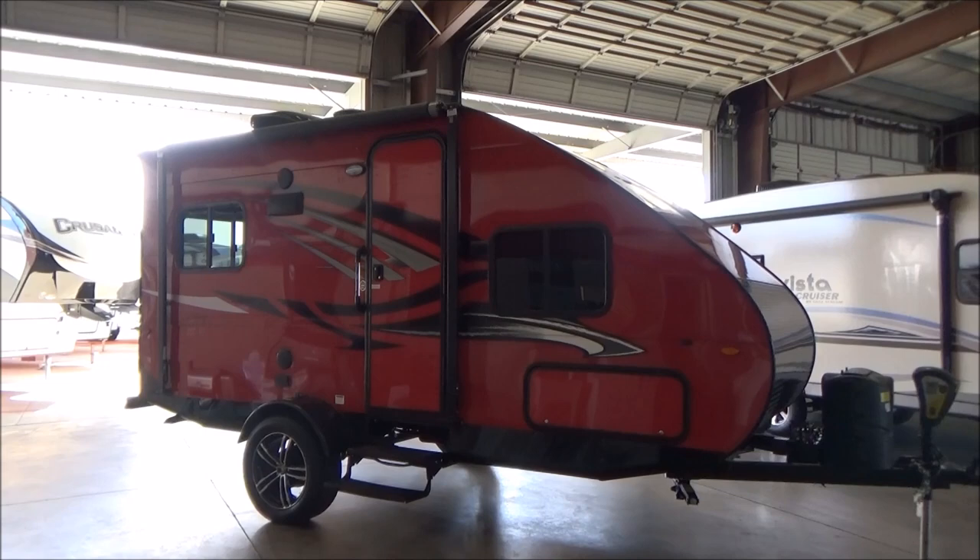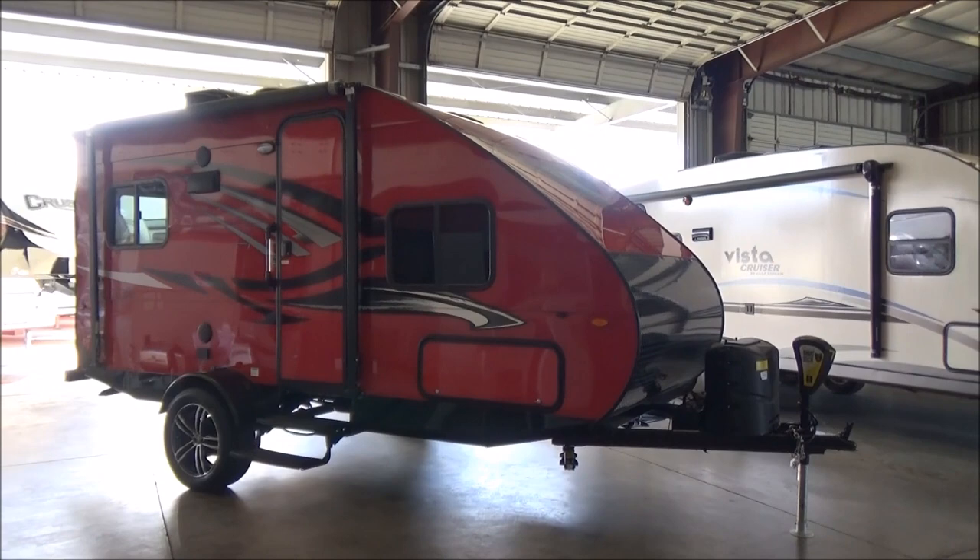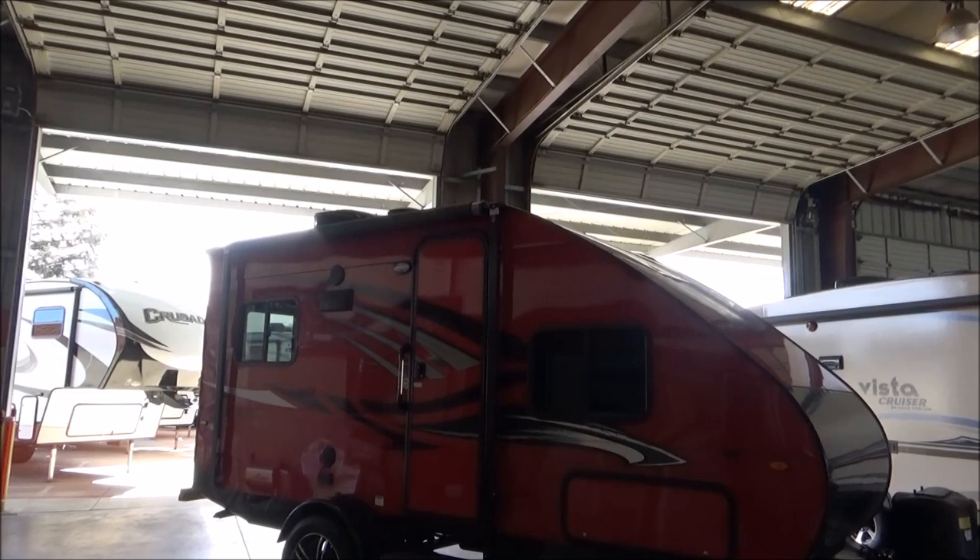First off, this has 18 inch aluminum wheels wrapped in Michelin tires. They have an exclusive with Michelin to put these on these trailers. This is a rivetless, smooth tongue and groove aluminum exterior foam block insulation.